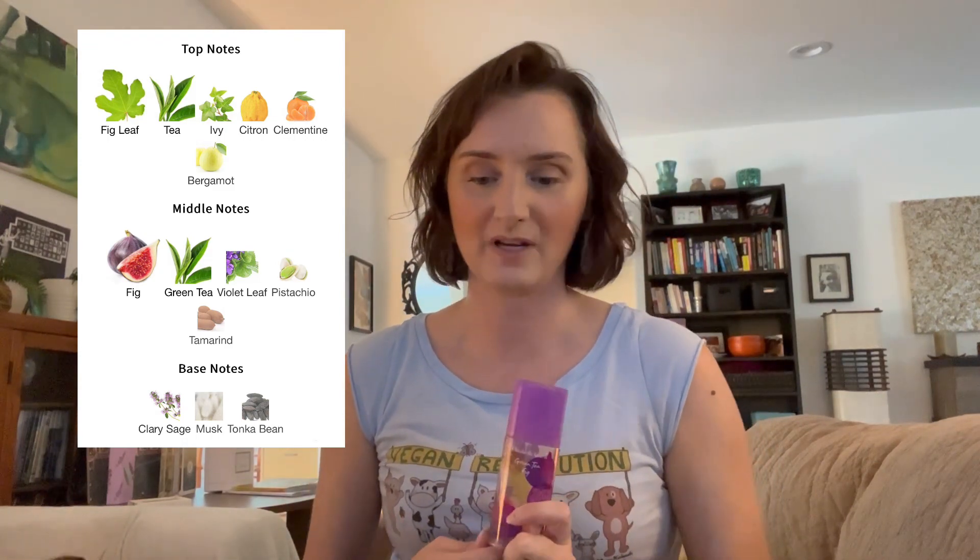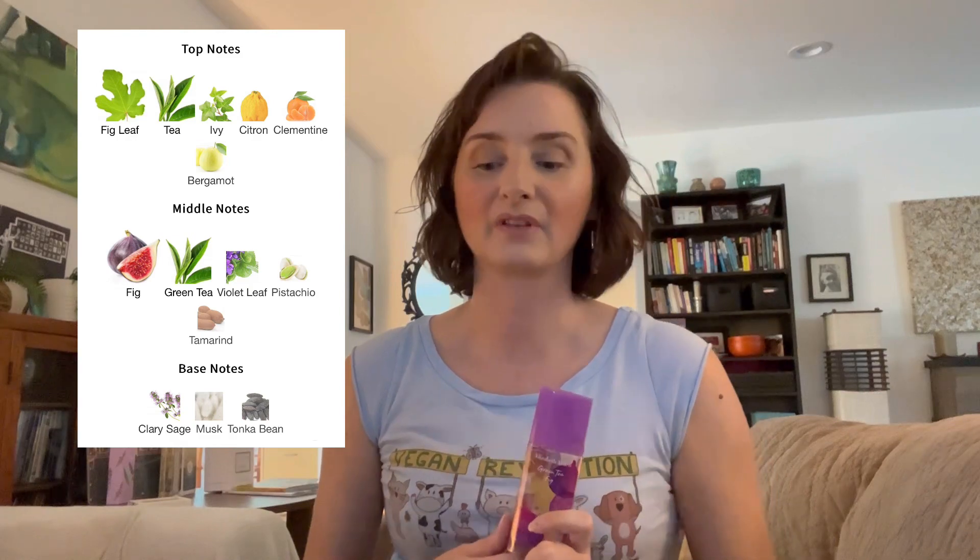Middle notes of fig, green tea, violet leaf, pistachio, and tamarind. And base notes of clary sage, musk, and tonka bean.